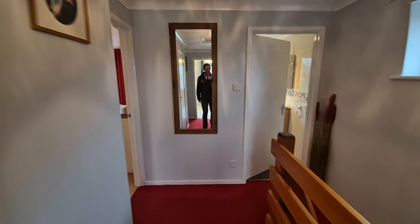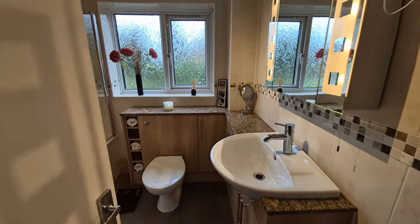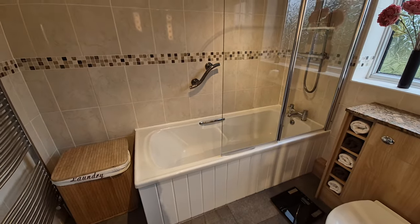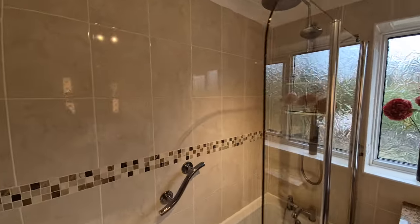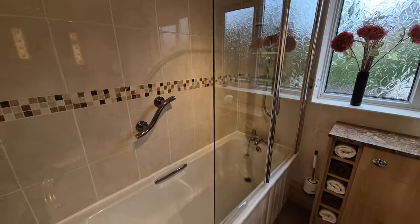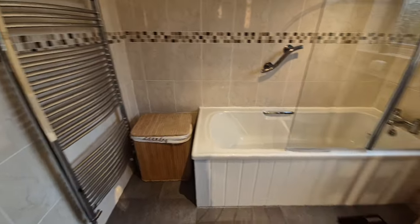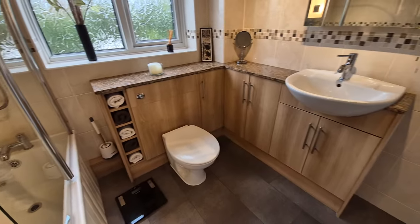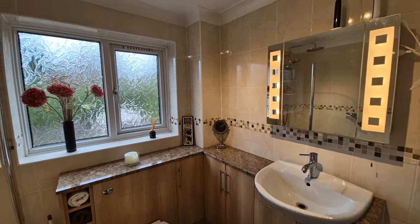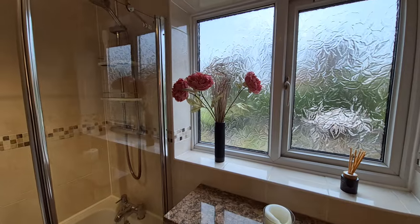On the first floor we also have a very nice bathroom with a very nice bathroom suite. There's a bath with a rainfall shower head over and a separate hand shower attachment, plus a shower screen. There is a towel radiator, and then a wash basin and WC both set within fitted cabinets, with an obscure glass window to the rear.